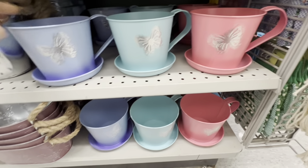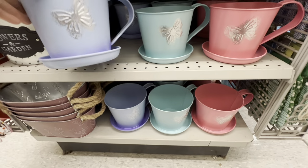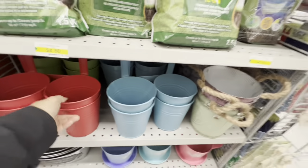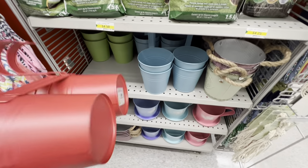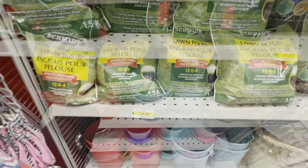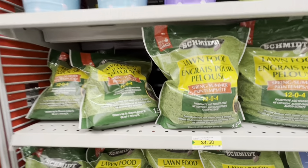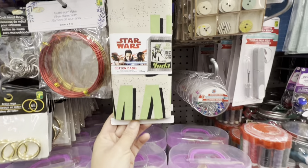Beautiful pots for $5.00 in three different colors. The gardening section has items at affordable prices, including hanging options for balcony or porch for $5.00, lawn food, and grass seeds.